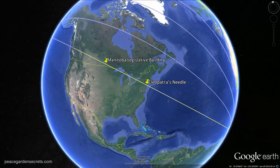Starting with the primary axis going from Cleopatra's Needle to the Manitoba Legislative Building, you then lay out lines at 15-degree increments. At 360 degrees in a circle with 15 degrees each, there would be 24 — sort of like hours in the day.